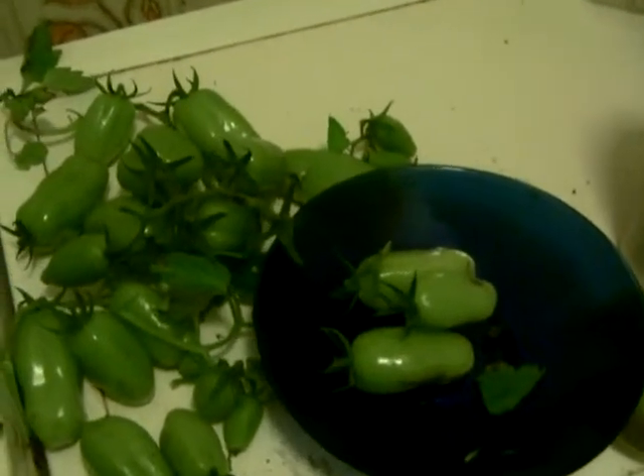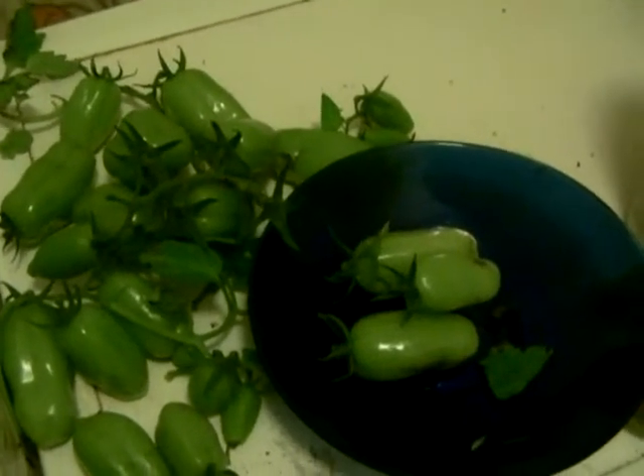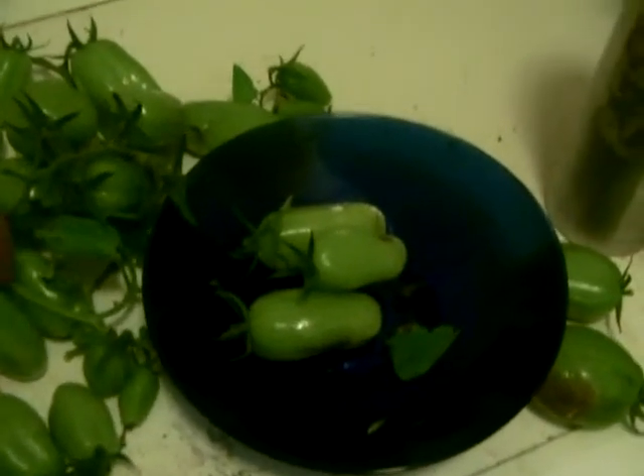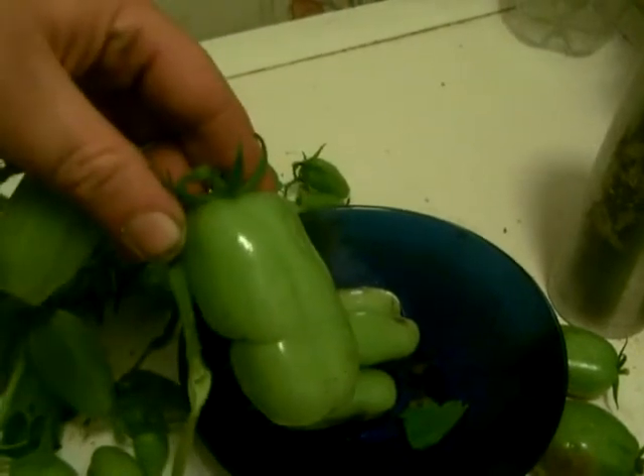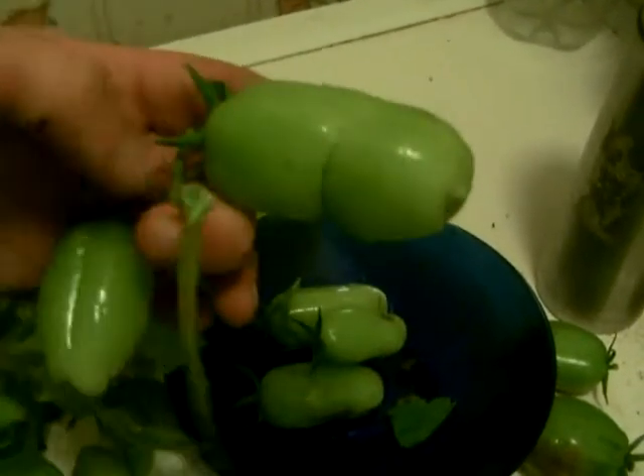Almost all of them have that sort of line on them, some more pronounced than others. They are a type of plum tomato, but they shouldn't really be this big — the usual size is maybe about that big. It's unusual for them to be quite this size; that's huge.